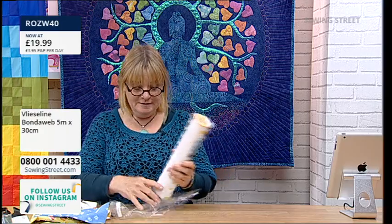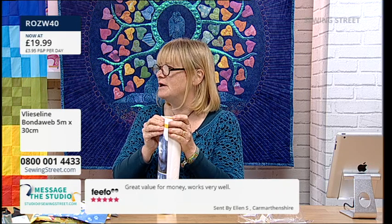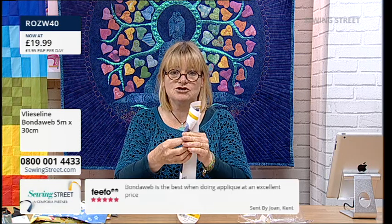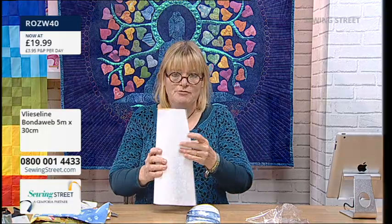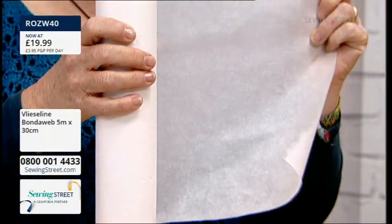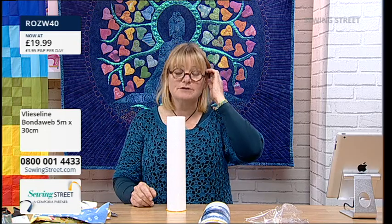This £19.99 is only till midnight. We have independent reviews from people who've bought this product. 'Great value for money, works very well.' In the pack you've got all the instructions - it tells you exactly how to use it. This is the roll - it's 30 centimetres wide. You've got paper on one side and the sticky interfacing on the other. There's five metres here. This is Vlieseline make as well, so this is the proper stuff, really good branded.